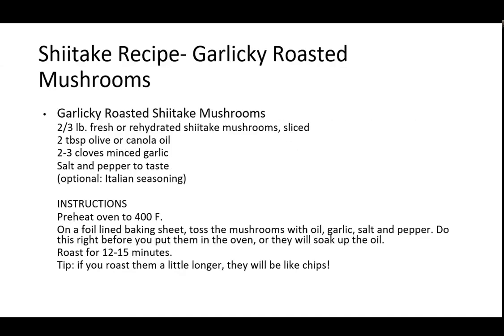Today we made some garlicky roasted mushrooms. We used fresh mushrooms, but you can also use dehydrated and rehydrate them — just soak them in water and they plump right back up, just like fresh. Then we use some olive oil, garlic, salt, and pepper to taste. You can also alter the seasonings depending on what you're having them with — Italian seasoning for an herby flavor, or spicy if you want. They're pretty versatile. Let's go into that recipe now.